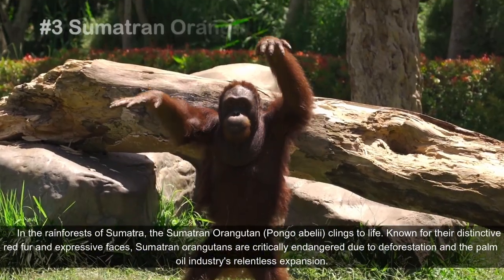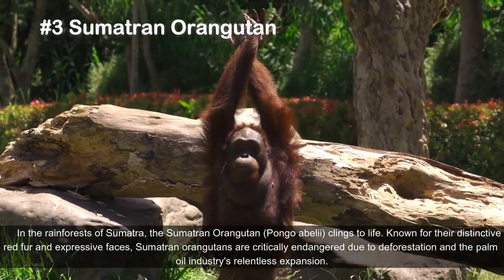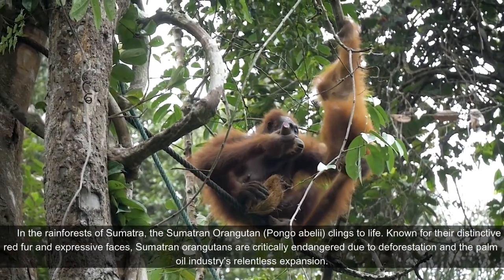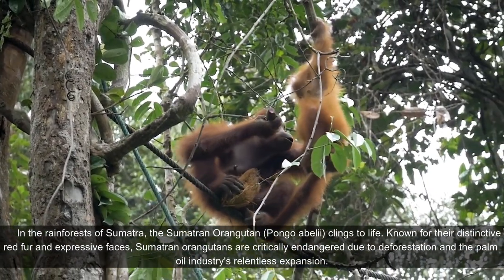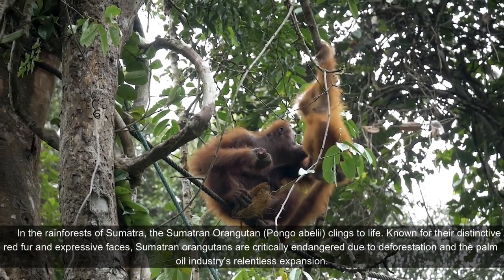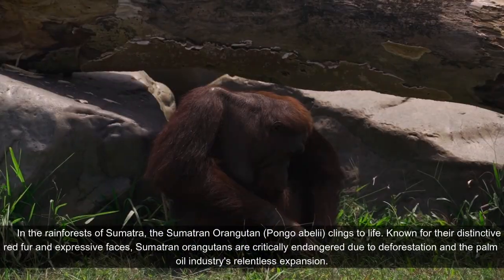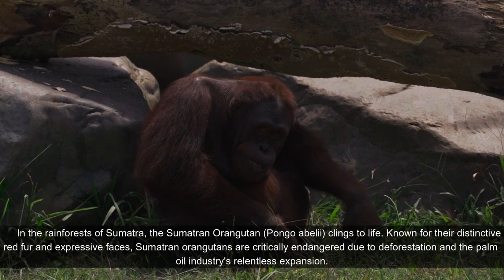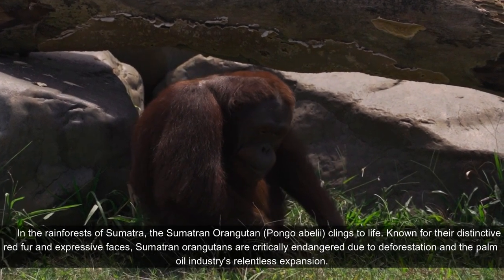In the rainforests of Sumatra, the Sumatran orangutan, Pongo abelii, clings to life. Known for their distinctive red fur and expressive faces, Sumatran orangutans are critically endangered due to deforestation and the palm oil industry's relentless expansion.